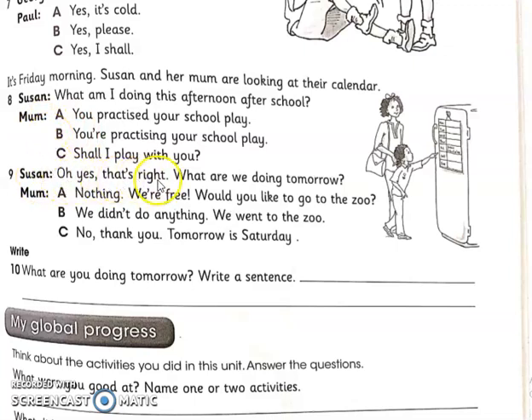Susan says: Oh yes, that's right! What are we doing tomorrow? Mom replies: Nothing, we are free. Would you like to go to the zoo? You can see the calendar is empty for tomorrow, so she is not doing anything — the first option 'Nothing, we are free' is correct. She is also giving a suggestion to go to the zoo. For number 10: What are you doing tomorrow? Write a sentence about what you are planning to do tomorrow.